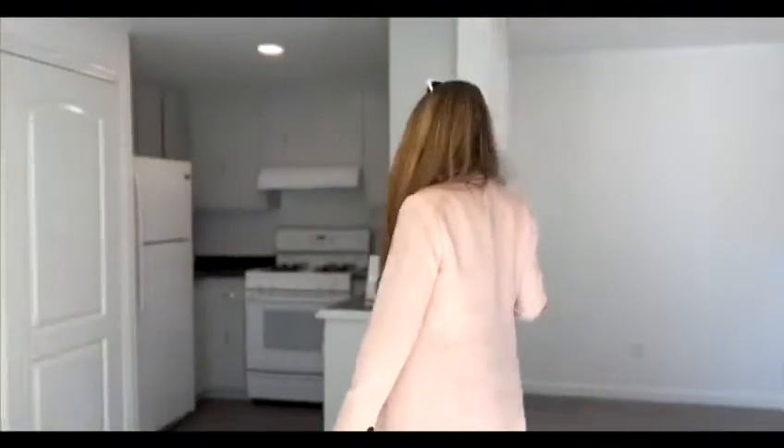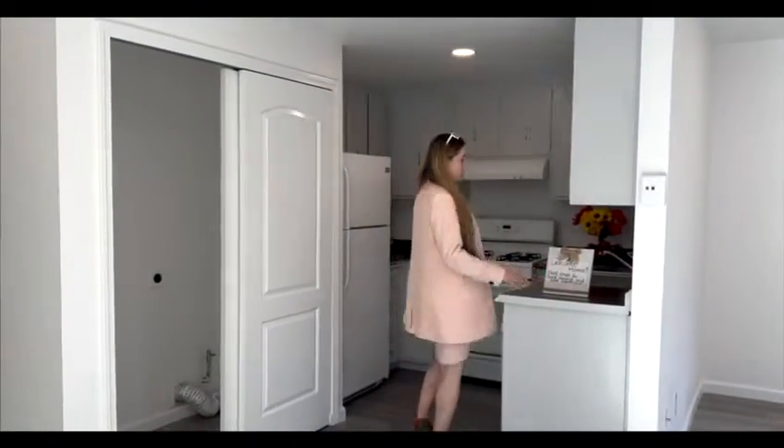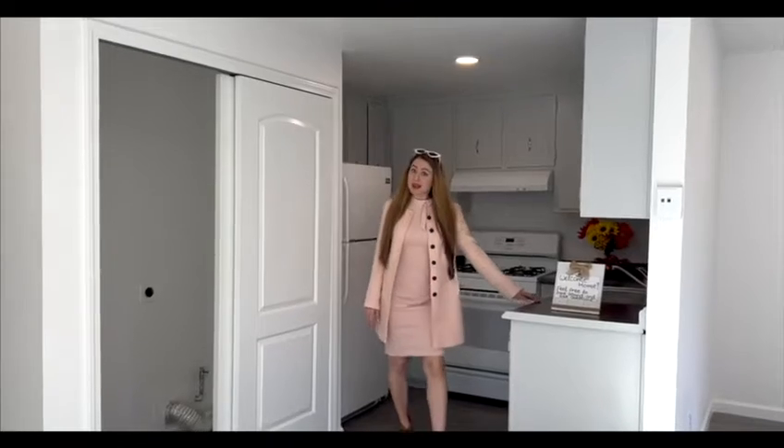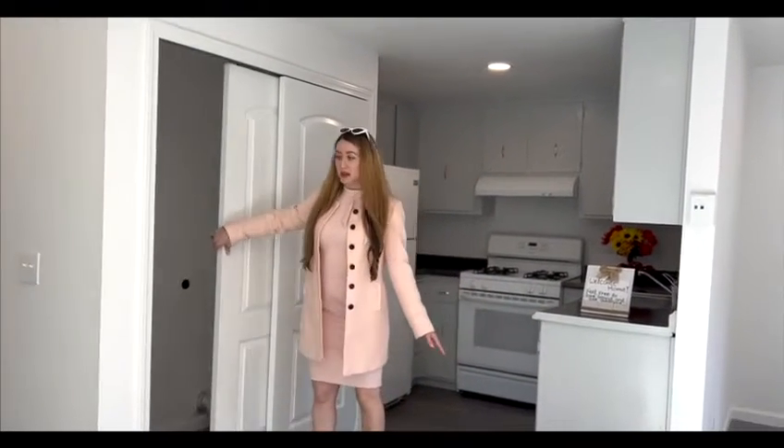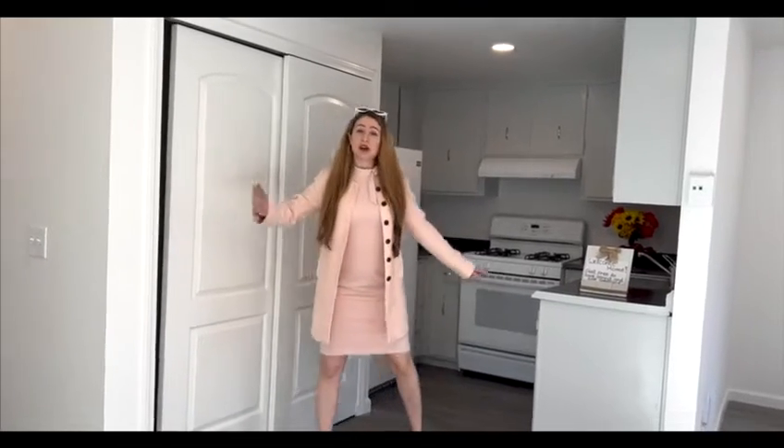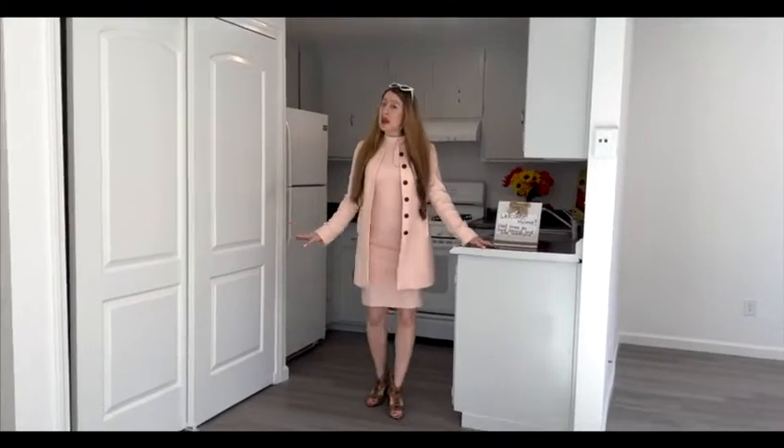So here is the living room and the kitchen. The cabinets were painted. Here is the laundry area — there is a closet. And the entire unit was fully upgraded.